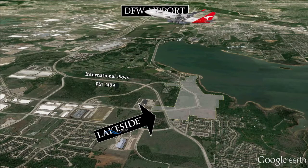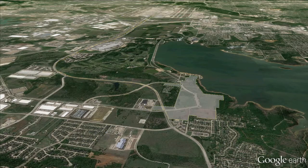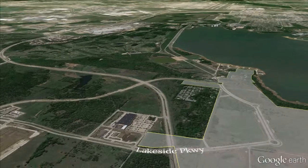From Lakeside, International Parkway takes you to State Highway 121 and then straight into the airport. Okay, let's get started.